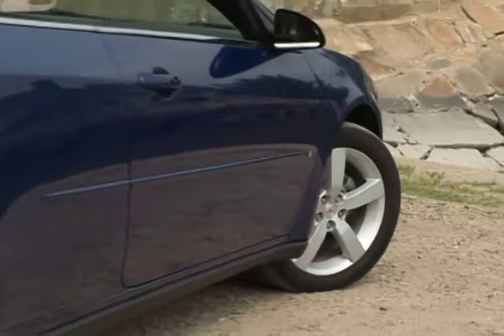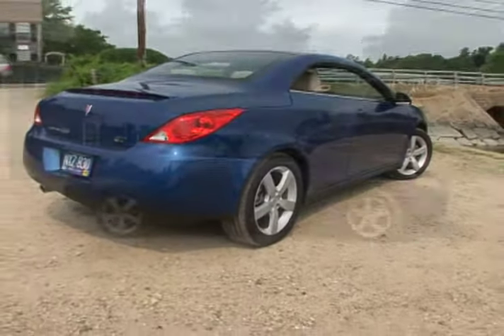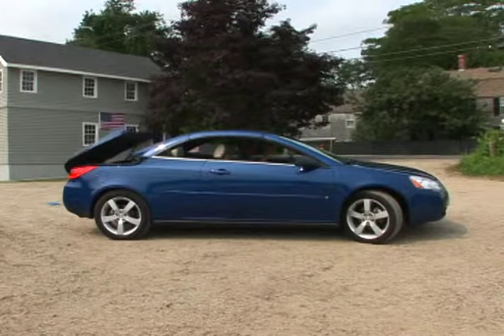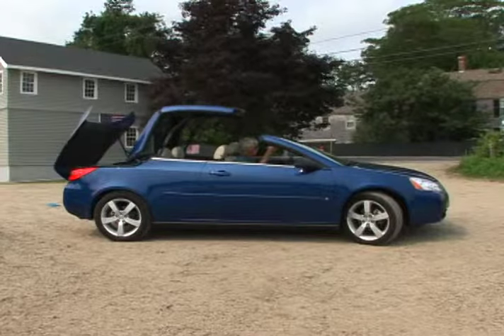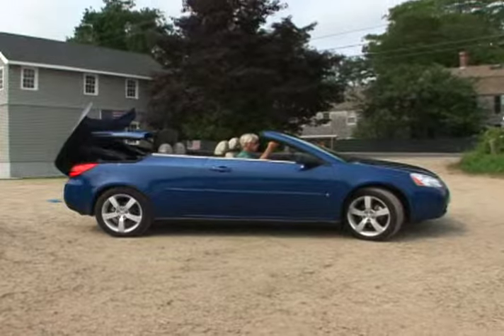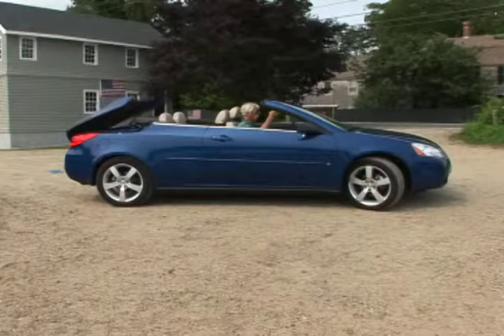The 2008 Pontiac G6 has a carryover design from 2007. It's available in sedan and coupe models, as well as the retractable hardtop convertible like the one we drove. The G6's impressive retractable steel roof separates into two sections and stows neatly away beneath the rear trunk lid. The complete transformation from coupe to convertible is accomplished in less than 30 seconds with the push of a single button.